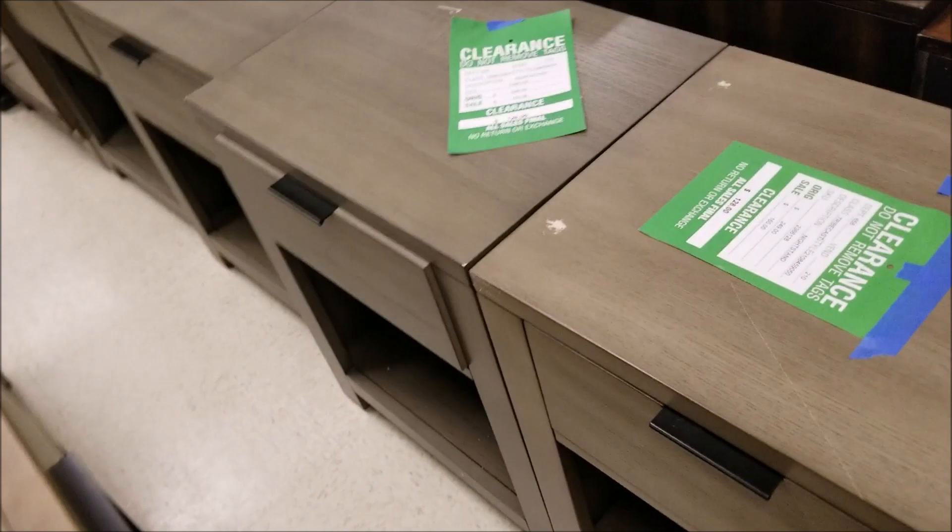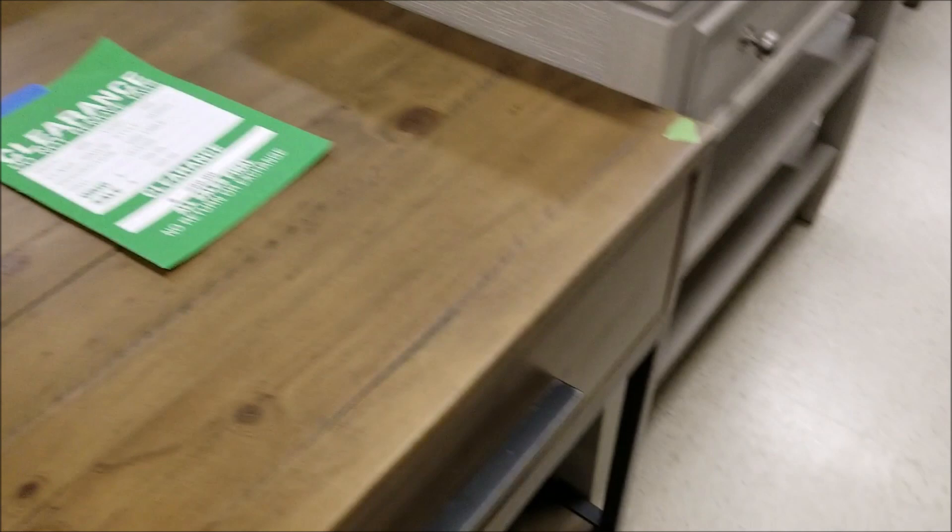These are nightstands with an additional 10% or so off — fairly great looking stuff.